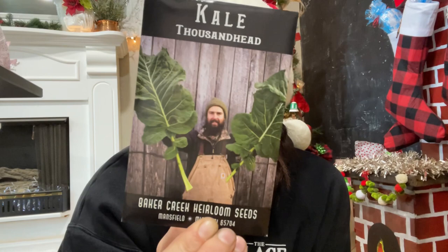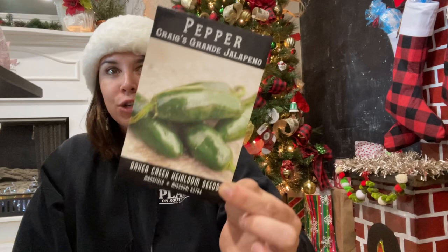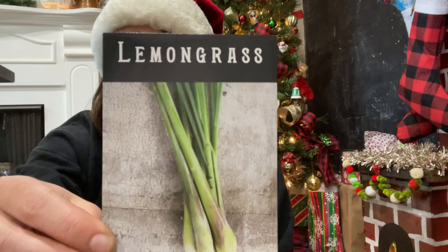Another kale — the Thousand Head kale. Look at that — they're huge, mammoth-sized, a culinary variety with smooth leaves and curled edges, sourced from King's Seed of England. Next, Craig's Grande jalapeños — the jalapeños I had last year didn't get super big, so I was like I'll get the grande ones, and maybe I can do stuffed jalapeños. Wouldn't that be delicious?